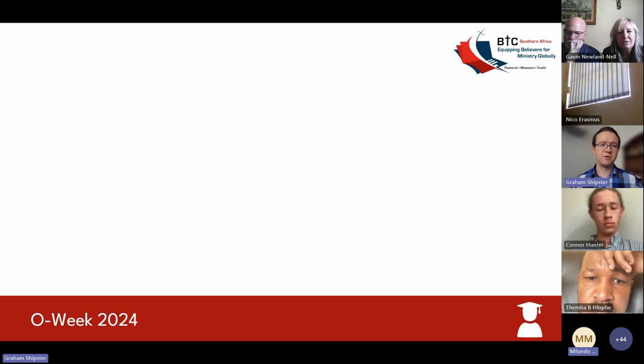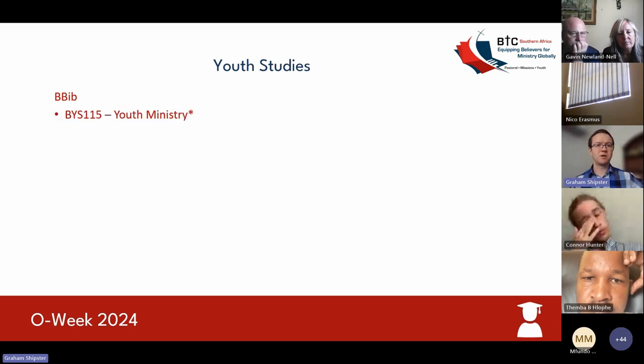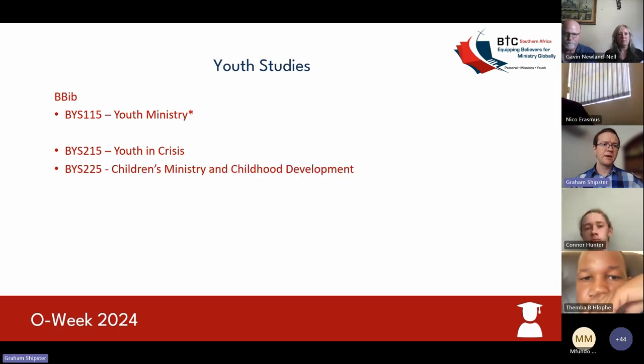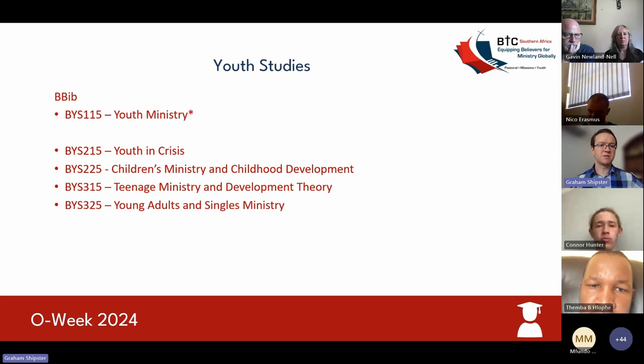Moving on to the youth studies tract. In your Bachelor of Biblical Studies first year, this is also a compulsory course. In your first semester, you'll take an introduction to youth ministry. There is no course for the second semester of first year. When you choose the youth studies tract as your elective, in the first semester of your second year you'll take youth in crisis, and in the second semester, children's ministry and childhood development. In third year first semester, teenage ministry and development theory, and in the second semester, young adults and singles ministry.